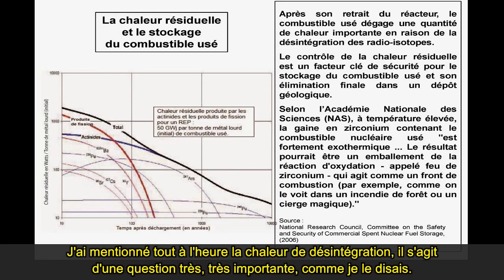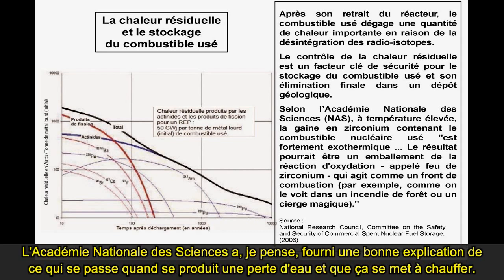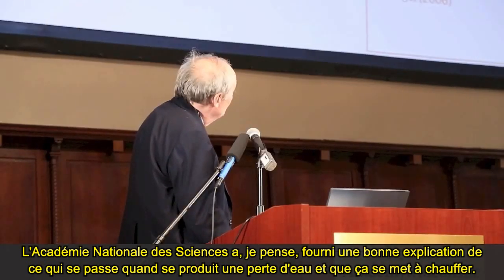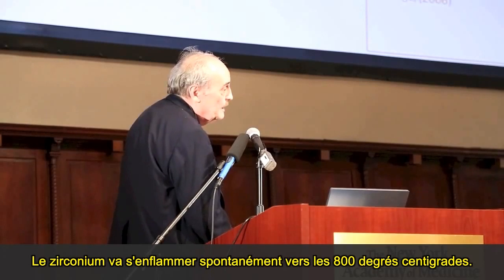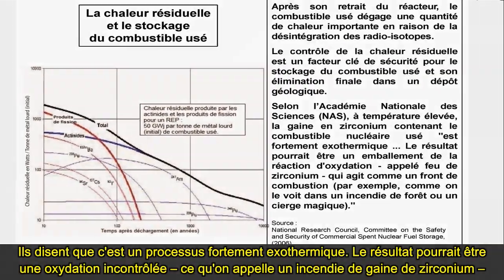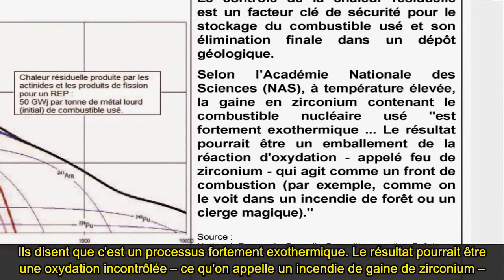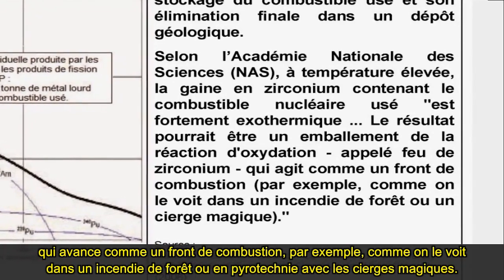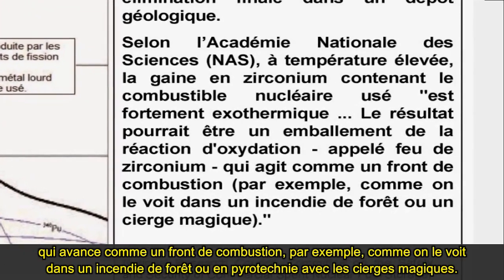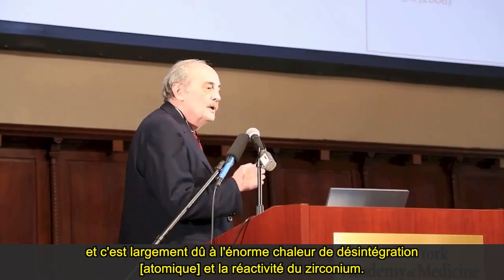Decay heat is a very, very important issue. From the point of view of safety in spent fuel storage, the loss of water is a very serious matter. The National Academy of Sciences provided a good explanation of what happens when water is lost and the fuel heats up: zirconium will spontaneously combust at around 800 degrees centigrade. The result could be a runaway oxidation — a zirconium cladding fire — that proceeds as a burn front, like a forest fire or a firework sparkler. This is what a spent fuel fire would look like, largely due to enormous decay heat and the reactivity of zirconium.